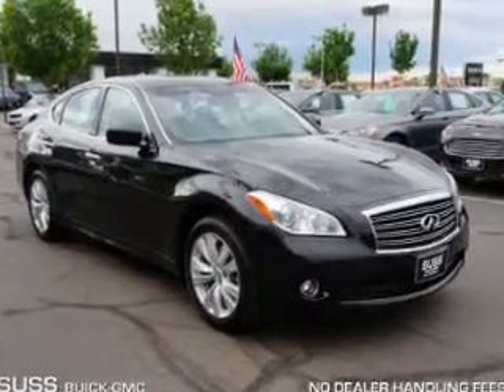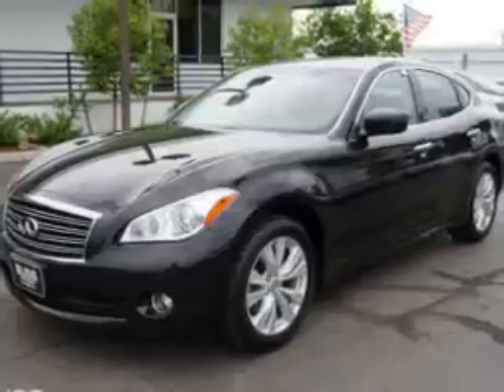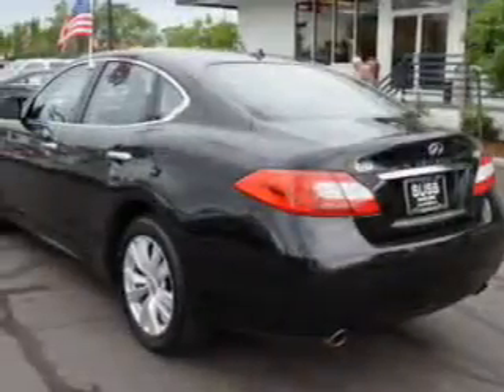This is a used 2011 Infiniti M37, powered by all-wheel drive, a 3.7-liter six-cylinder engine, and an automatic transmission.